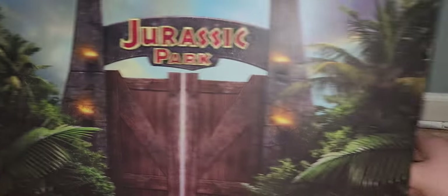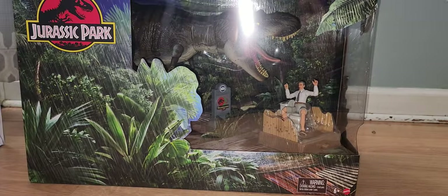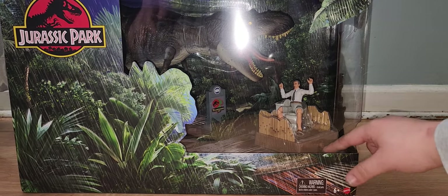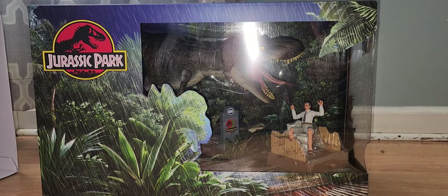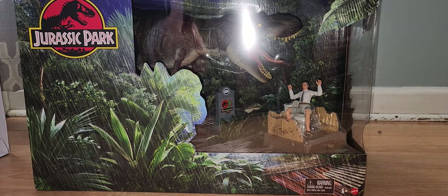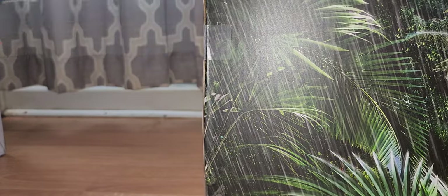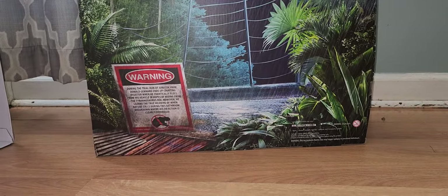I guess this comes out of the sleeve - oh yeah, it comes right out like that, that's awesome. Alright, here we are, have a look-see. Alright, push this button... We got lights and sounds! So now we're going to open it right up, let's take a look at the box - box is awesome.